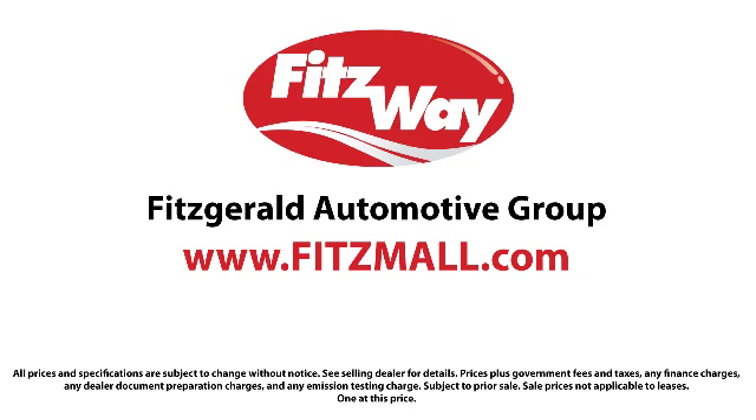The Fitzway puts you the customer first. Honesty, respect, and total commitment to customer satisfaction — that's the Fitzway.